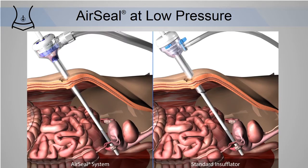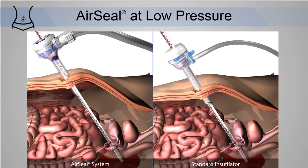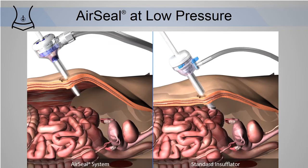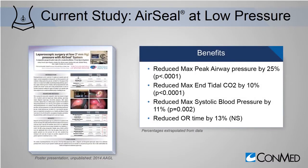Even when using suction, pneumoperitoneum is not lost. In recent studies, AirSeal was able to perform consistently at low pressure, and the benefits of low pressure are well documented.